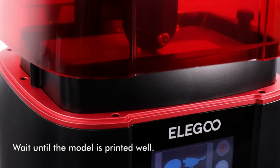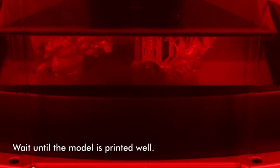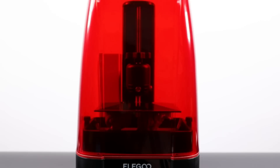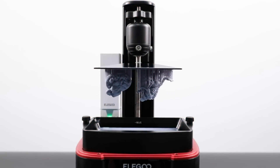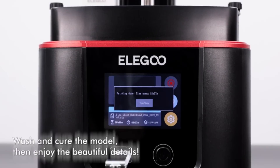In terms of build volume, the Mars 3 Pro doesn't disappoint. With a large build volume of 143.43x89.6x175mm³, you can print one large model or undergo batch printing in a single job, saving you time and improving your productivity.